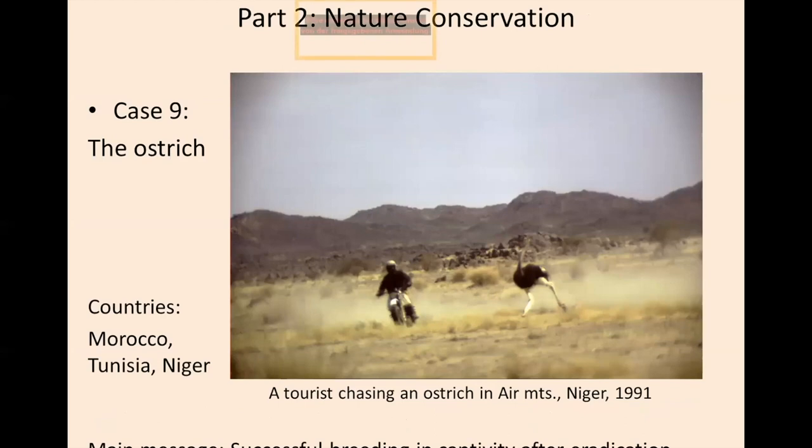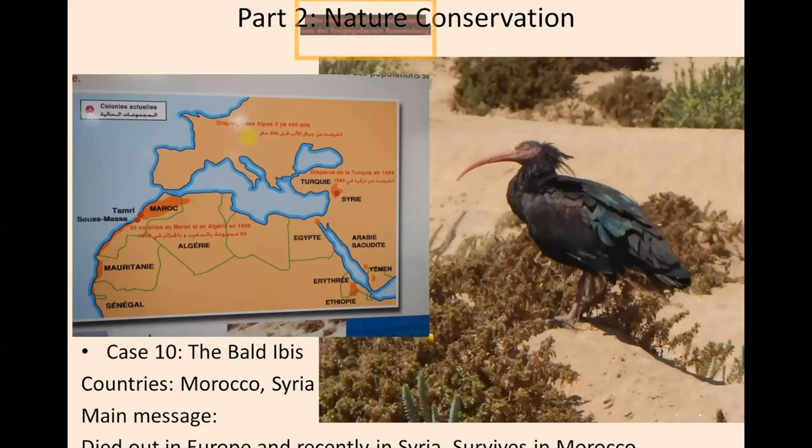A few bird examples: the ostrich, which is being reintroduced in Niger and North African countries. Here is an old photo of mine taken exactly 30 years ago in Niger, where I found a wild ostrich in the Aïr Mountains. But a tourist with a motorcycle chased this animal just for fun. Another bird of concern is the bald ibis, which is still present in Morocco but extinct, for example, in Syria, where it died out recently during the turmoil of IS.